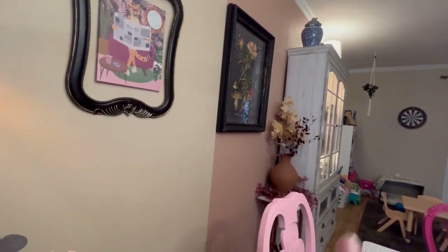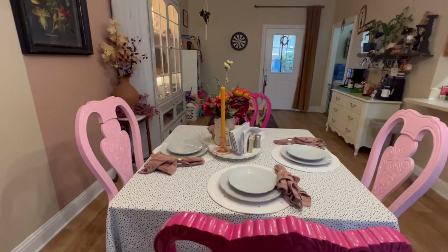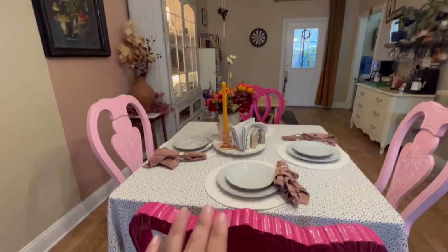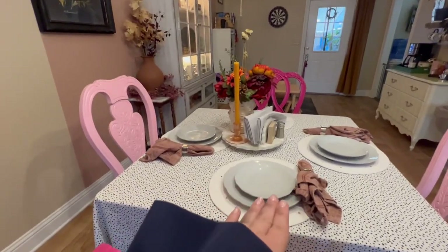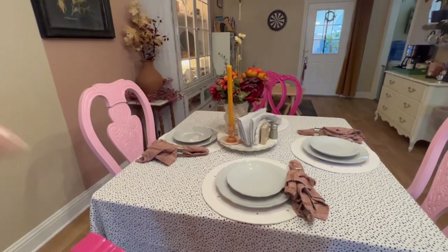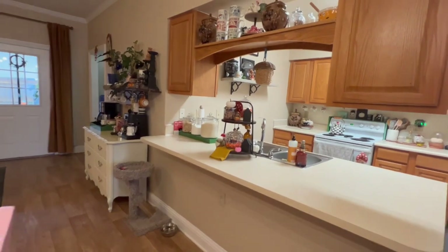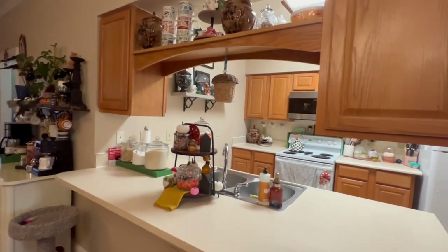I have that corner over there for fall. This is the dining table — it's not fully set because I don't want to keep utensils out. When we come to eat we just move the top plate and set our plate on top. The kitchen for fall is not that big.